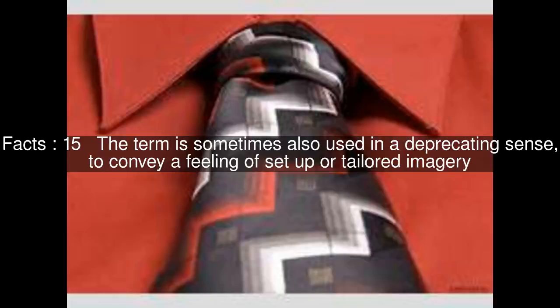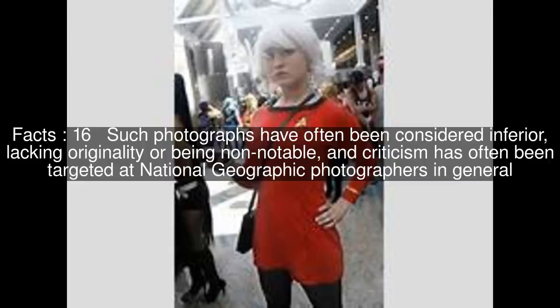The term is sometimes also used in a deprecating sense, to convey a feeling of set-up or tailored imagery. Such photographs have often been considered inferior, lacking originality or being non-notable, and criticism has often been targeted at National Geographic photographers in general.